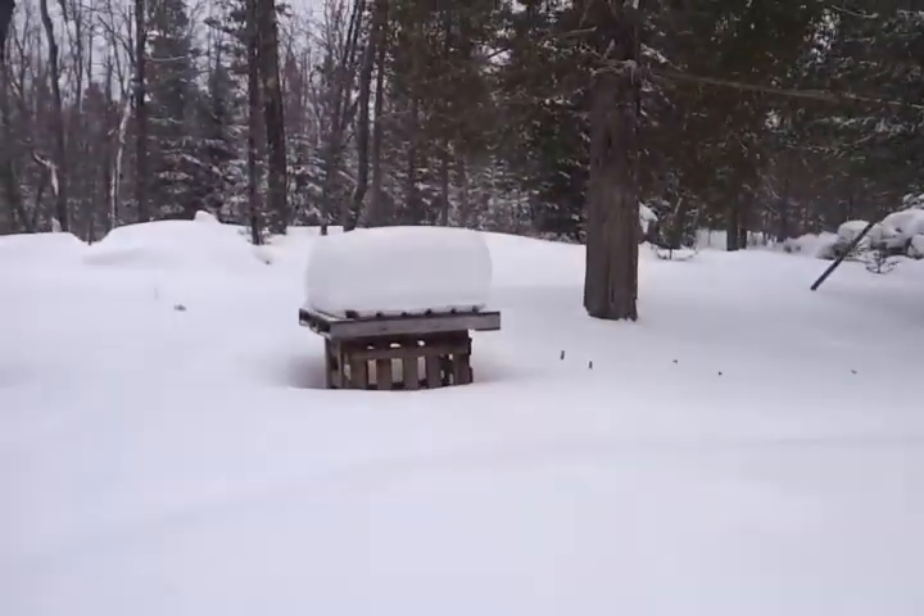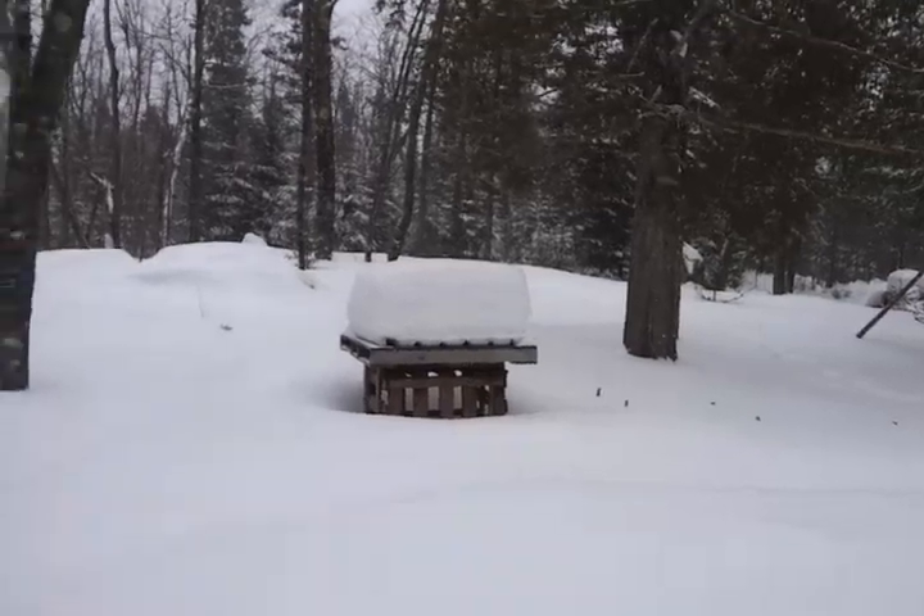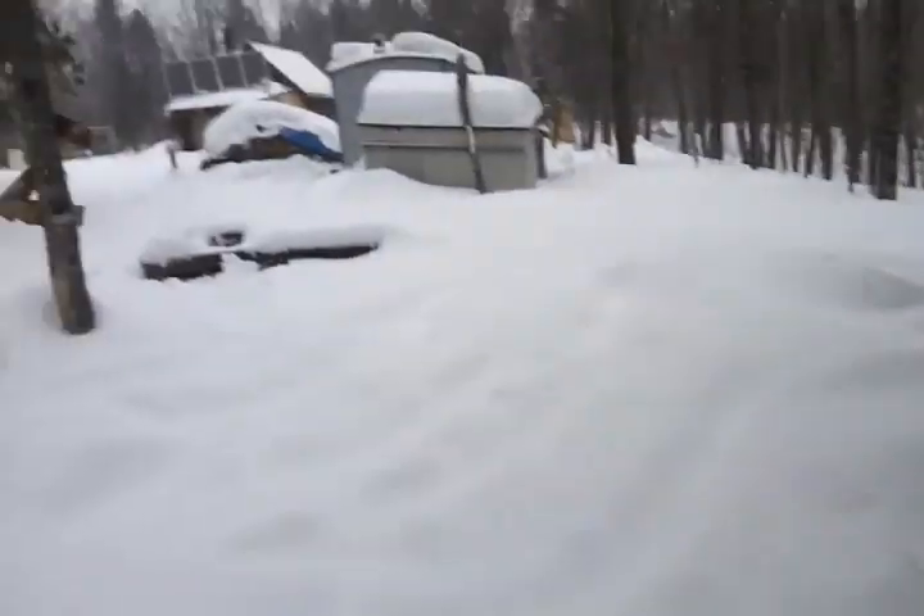We're coming to the end of winter here. Of course, March can sometimes be our snowiest month — we've already gotten about a foot of snow this March. That kind of illustrates how much snow there is; it's knee-deep everywhere when you go out in the woods right now.